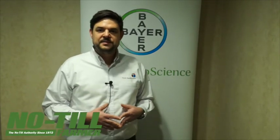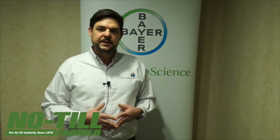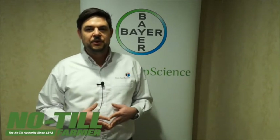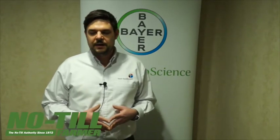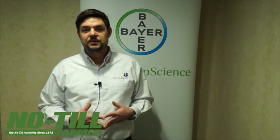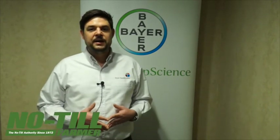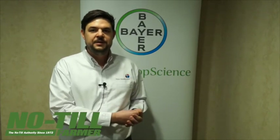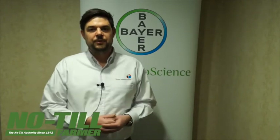Let's look at sudden death syndrome first. It's something that growers end up seeing at the end of the season through defoliation and lack of pod filling — something that for a long time we thought once you saw it, there was nothing you could do about it, and that's why it's called sudden death. But we now understand it is a soil-borne pathogen that attacks the seedling at a very early stage and then creates root rot that ends up having this foliar effect.